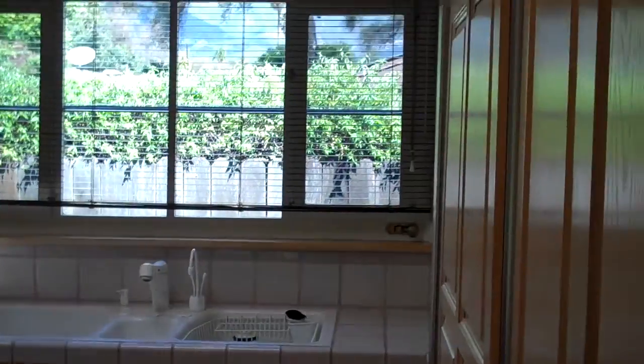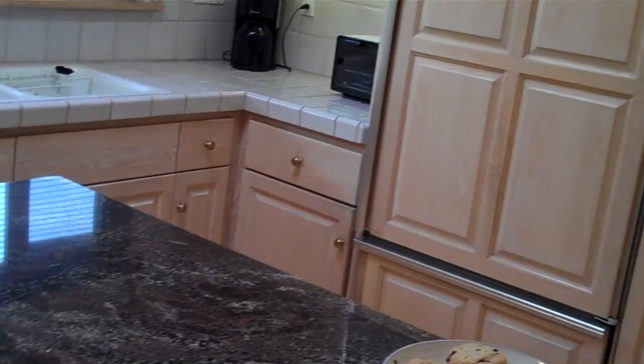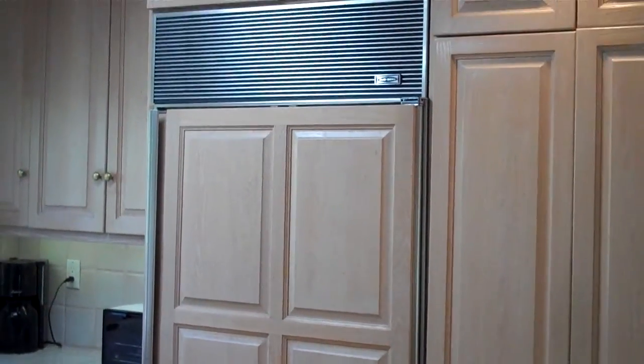The kitchen has been remodeled in the past, probably in the 80s. It has two skylights, a gas stove, a dishwasher, and a sub-zero refrigerator.